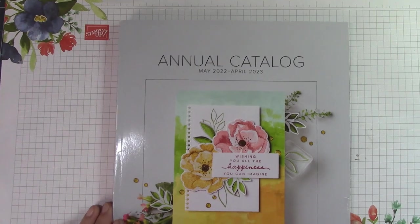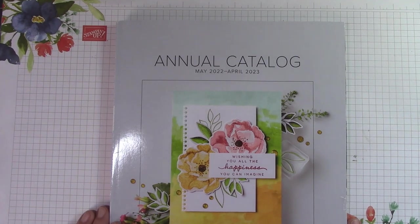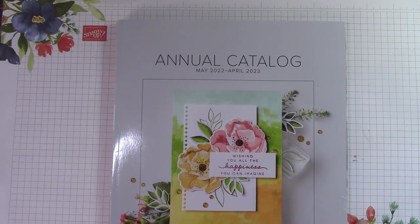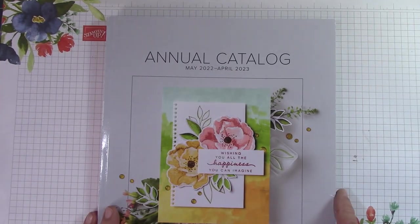Hello everyone, Joanne with stampinginthevalley.stampinup.net and welcome to my craft room. Let's go ahead and take a peek at this wonderful catalog that I can finally open and do a little walkthrough. There are so many wonderful things in our new annual catalog, May 2022 to April 2023.